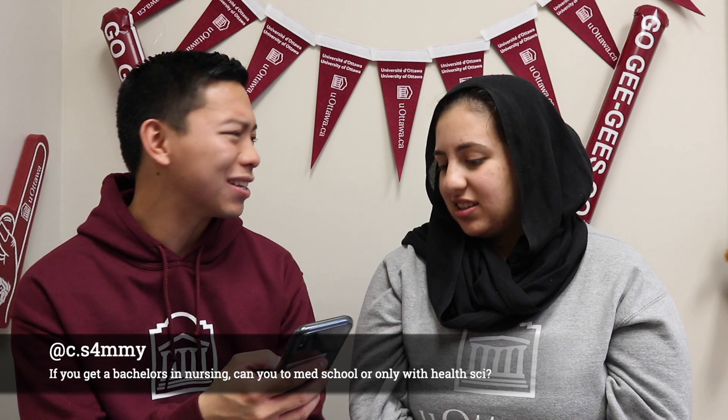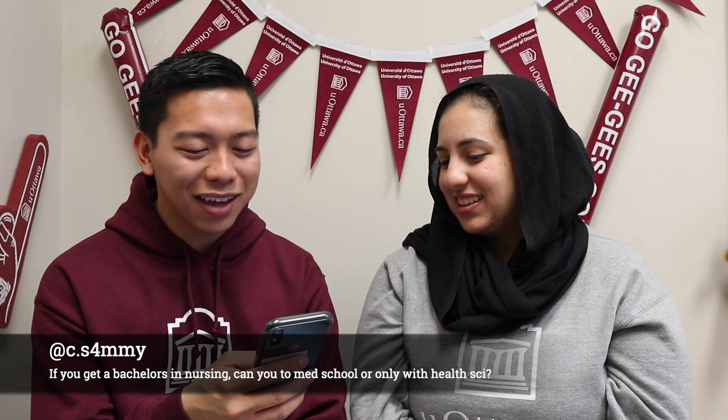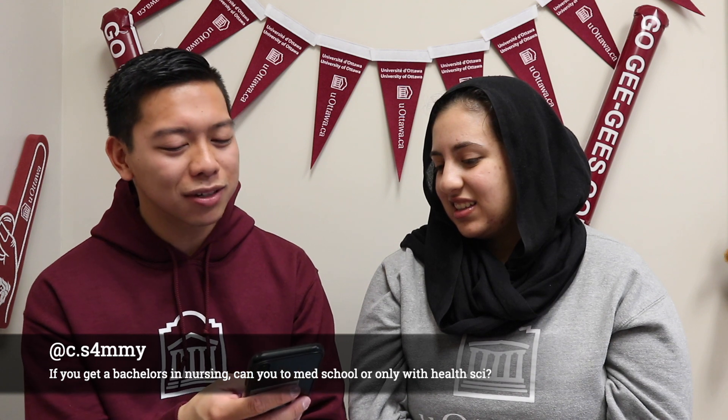Our next question comes from c.s4mmy — Sammy: if you get a bachelor's in nursing, can you go to med school, or only with health sciences? That's also a really good question. To answer it simply, yes. However, the longer answer is that you don't actually need a specific degree to get into medicine — they accept any degree. You could have a bachelor of arts or a bachelor of nursing. As long as you have the prerequisites they ask for, which is usually about eight classes for the University of Ottawa med school, your degree doesn't have to be something specific.